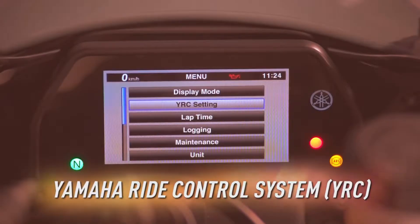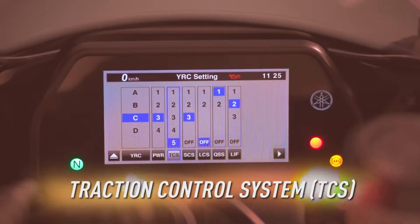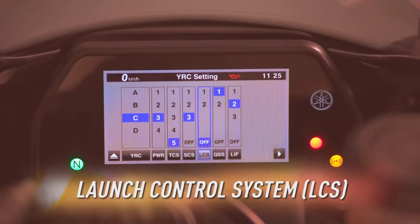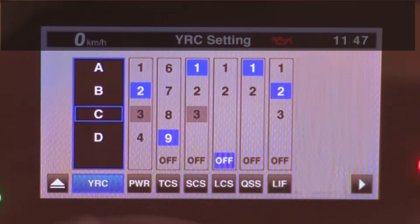The Yamaha Ride Control System allows the rider to fine-tune power mode, traction, slide, launch, lift, and quick-shift, and then save those settings as one of four optional presets.